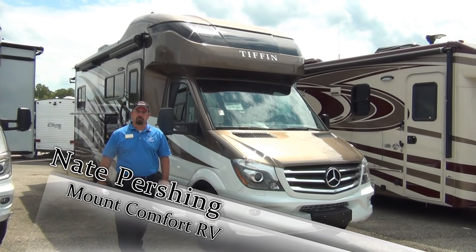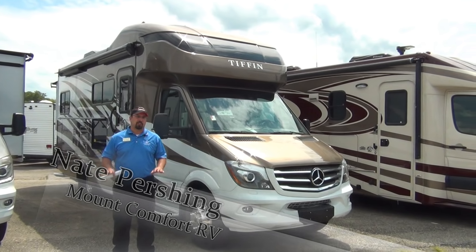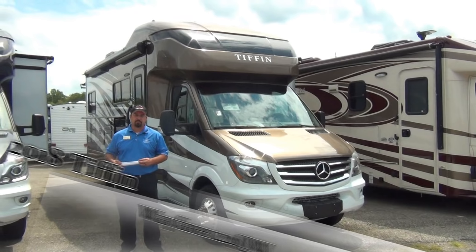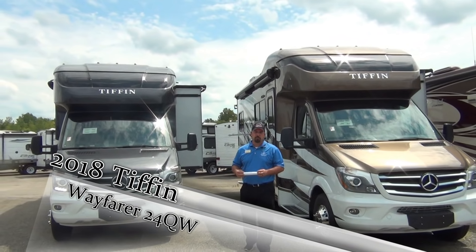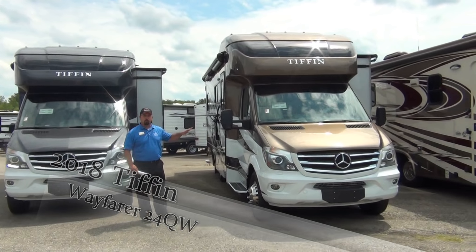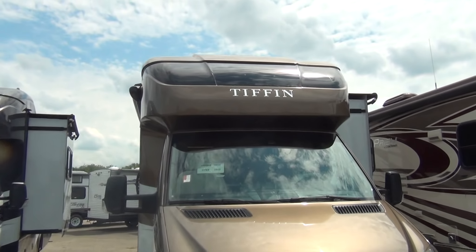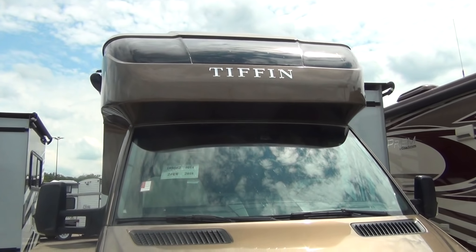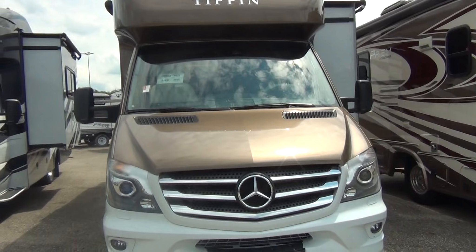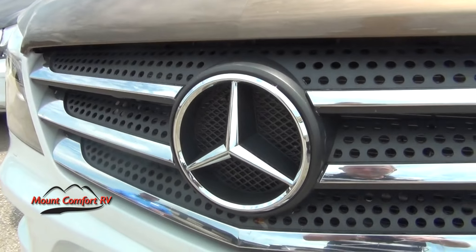Hey everybody, this is Nathan Pershing with Mount Comfort RV. Taking a few minutes to cover the brand new Tiffin Wayfarers that we've just gotten in stock. This is a 2018 Tiffin Wayfarer 24QW. Tiffin has decided to get back into the Class C market, and we're excited about bringing this to you. It's a Class C motorhome on a Mercedes Sprinter diesel chassis.